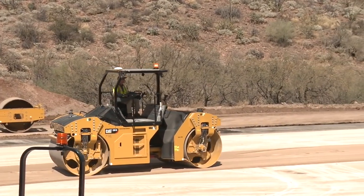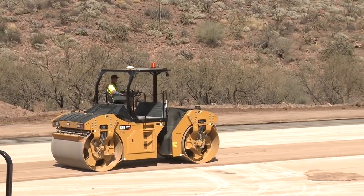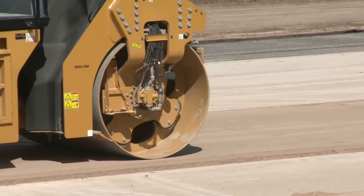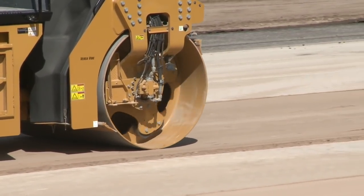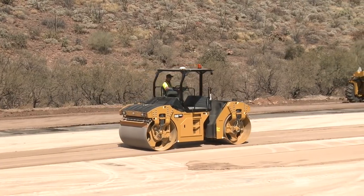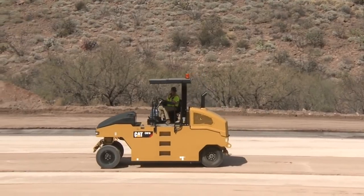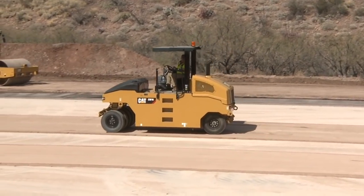It's been a huge tool in training new operators and definitely accelerated the learning curve for inexperienced ones. It seems to give us an advantage in recruiting as well — I guess probably that gamification aspect for the Nintendo generation. Following the CB13 is the CW16 pneumatic tire roller. This nine-wheel bathtub on wheels does a great job kneading and compacting the mix.